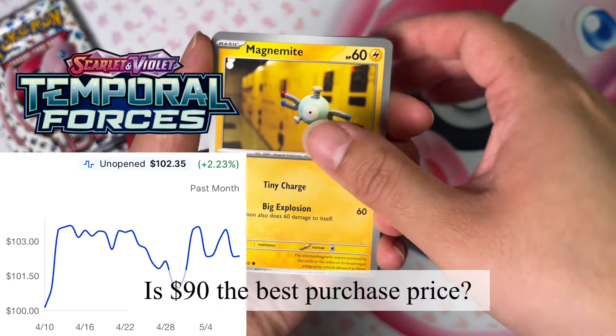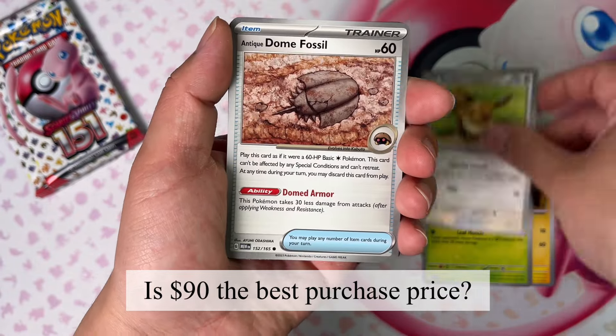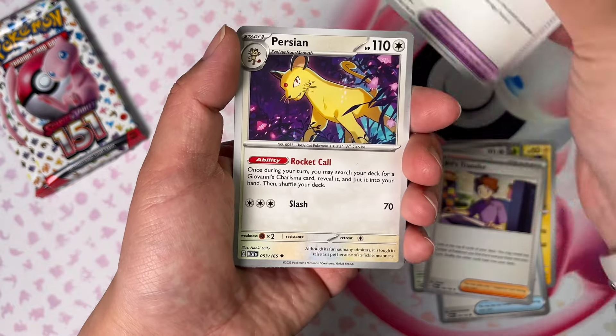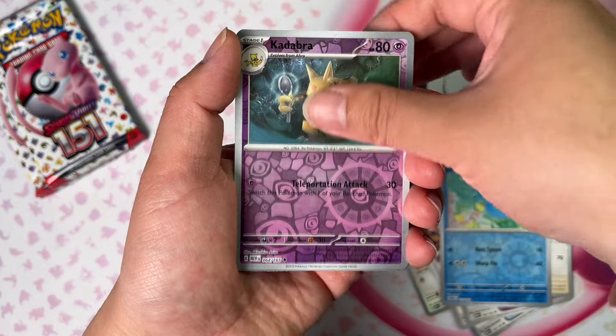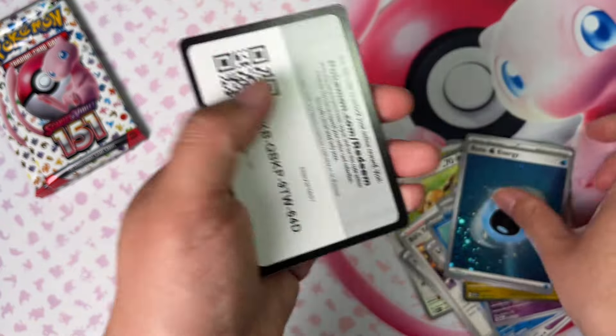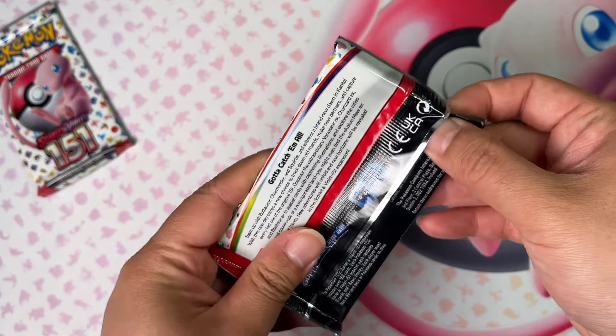Next up, Temporal Forces, going for $102. It's still the newest set, so give it some time to hit $90, then we can confirm that $90 is the new bottom for Scarlet Violet era booster boxes. Let me know what you're planning to pick up and what you think the best deal is out there. Everyone's still focused on Sword and Shield booster boxes right at or above MSRP, but money is made when you buy lower than everyone else. Let me know what you're picking up, and thank you for watching — catch you next time.